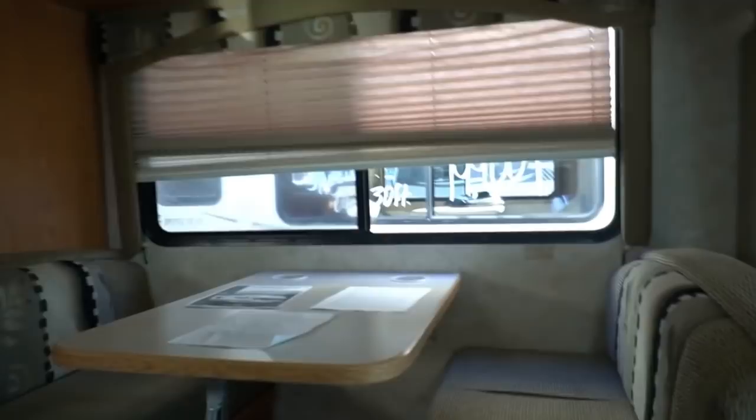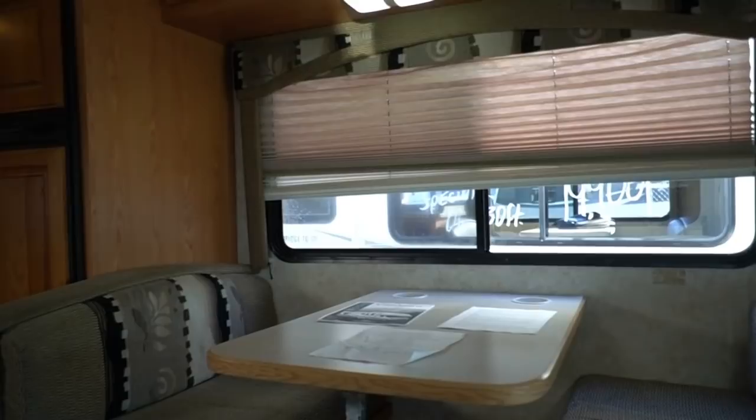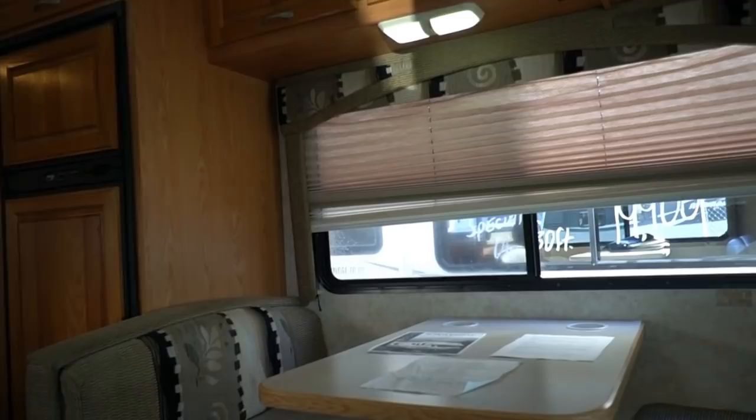Guys, just a nice, clean, comfortable little motorhome — 24 and a half feet long. Let me put that in perspective. If you drive an F-150 four-door pickup truck like just about all of them on the road, you're almost 21 feet long already.